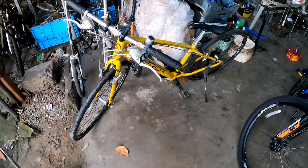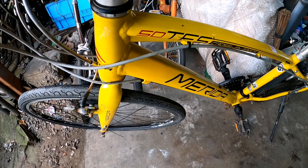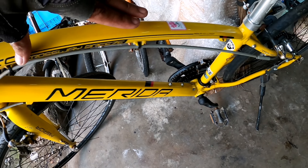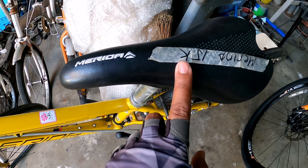Meron pang Merida dito — Merida, kulay dilaw. So ang size nito 38 cm. Alloy po yung rim. Ang price niya is 15,000.